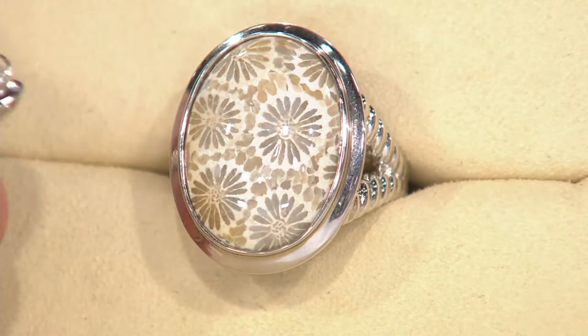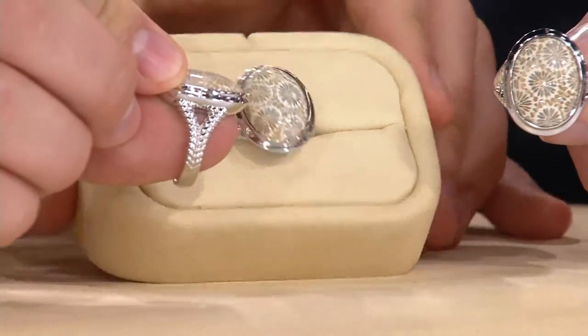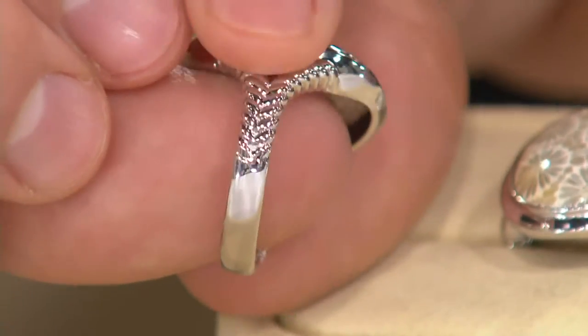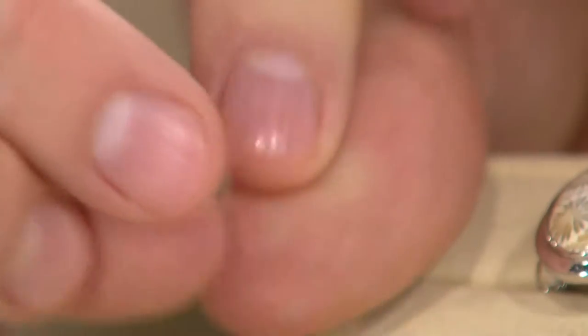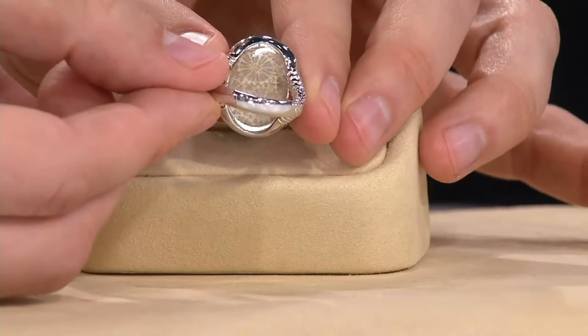Now, the sterling silver design on this is really nice. You're getting rope detail down the shank — it's a split shank. It's like a rope or braided detail. We've got that beautiful kind of smooth surface. If you want to size this — sorry about that — you can definitely size it.